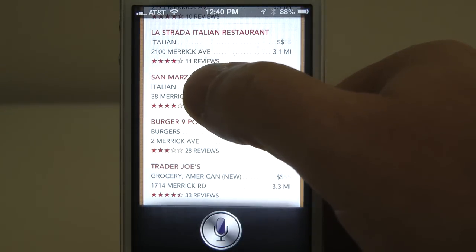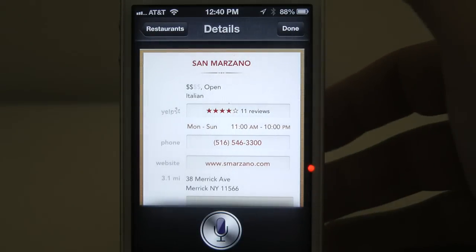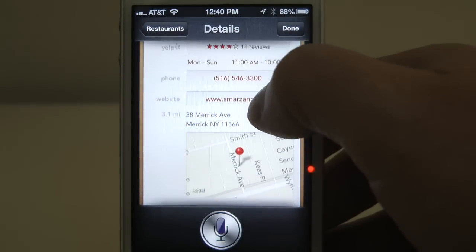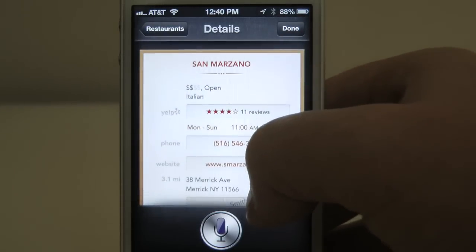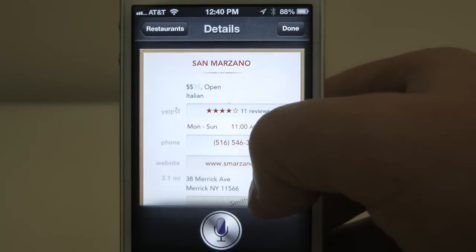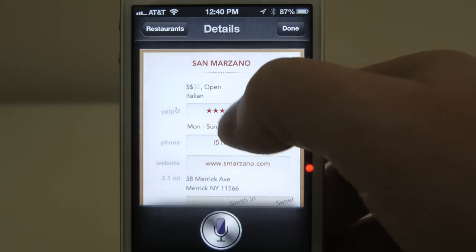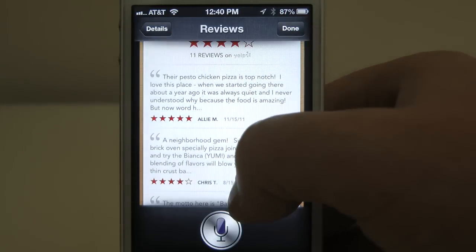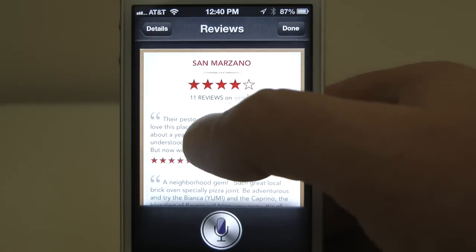Sam Marzano, that's another good one. Now if you click on this, you'll get a little bit more information about the specific restaurant. You'll also get mapping information if you click on that — it'll open up the new iOS 6 Maps, which we will have a video feature on as well. So check our YouTube on that. Click on reviews and you'll get actual specific reviews, so you'll learn that their pesto chicken pizza is top notch.